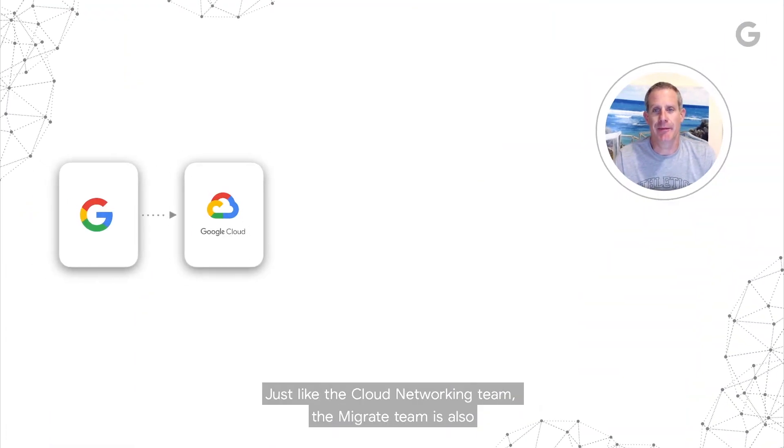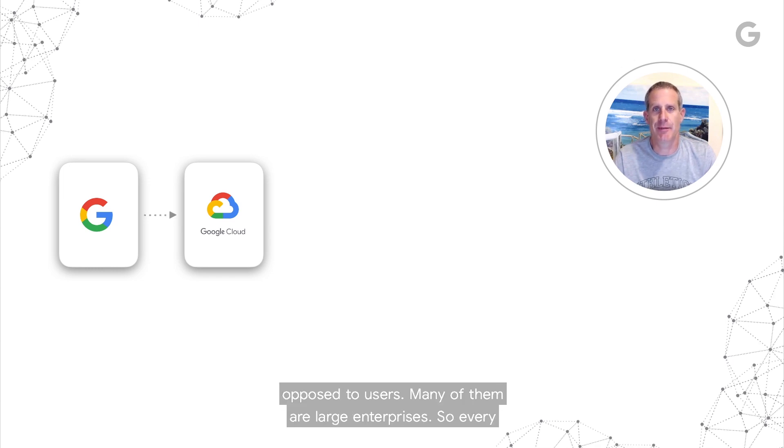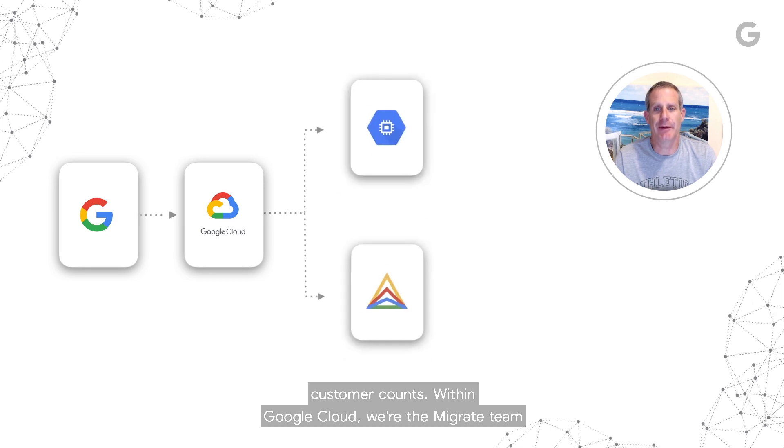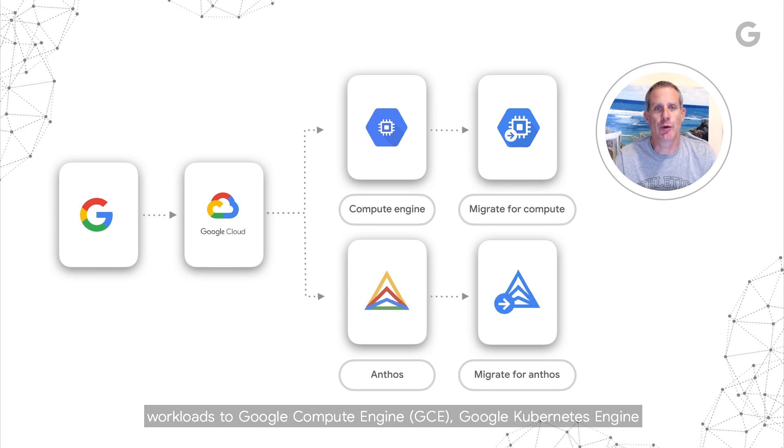Just like the cloud networking team, the Migrate team is also part of Google Cloud. Google Cloud is different — we have customers as opposed to users. Many of them are large enterprises, so every customer counts. Within Google Cloud, we're the Migrate team, owning the migration and modernization of application workloads to Google Compute Engine (GCE), Google Kubernetes Engine (GKE), and Anthos, the new hybrid multi-cloud app modernization platform.